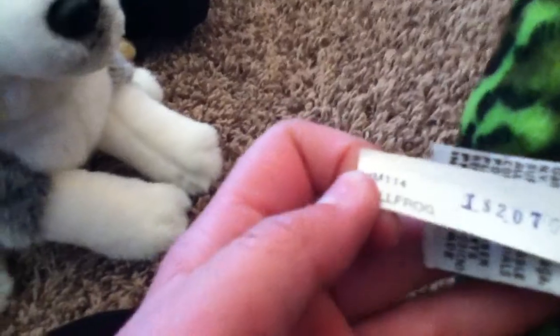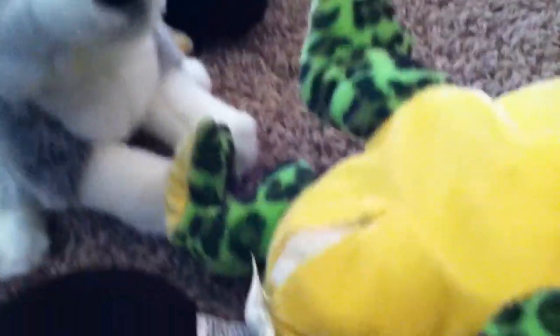This one is my Webkinz bullfrog and he's not in the best shape. He's probably one of the oldest ones I have. I think someone was throwing him up and he got caught on a rock or something and he ripped. I've never gotten the chance to sew him up again because I've been kind of lazy. Yeah, that's the bullfrog.